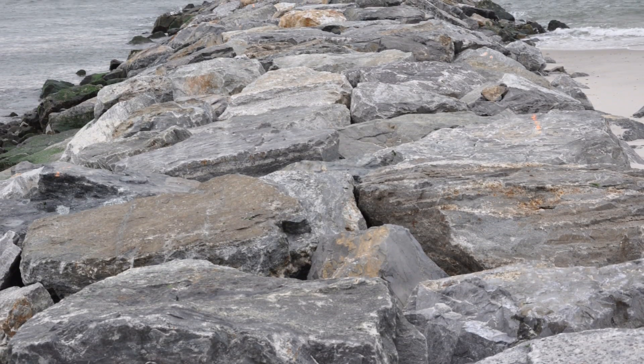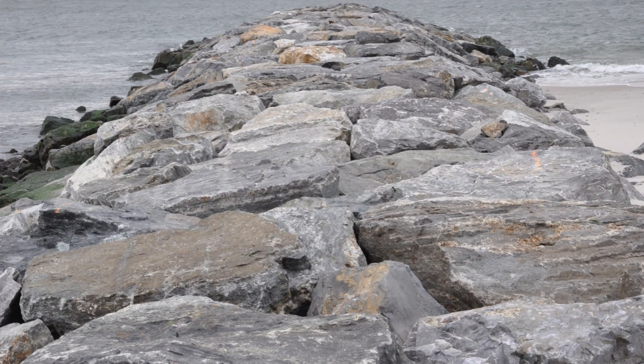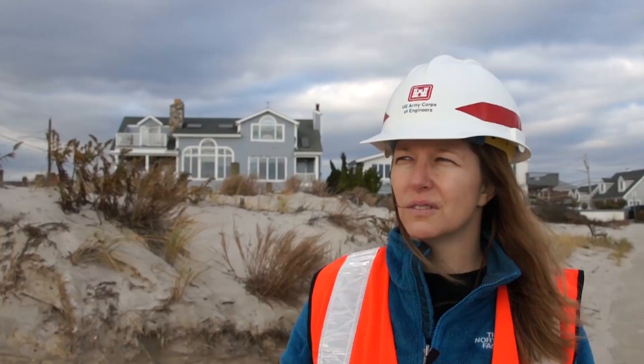Groins A and B were completely new, and groins 55 and 56 were rehabbed. They removed the stone from the top and repaired and replaced as required, then put out new armor stone. At the end, some groins are being extended.